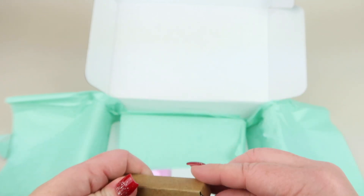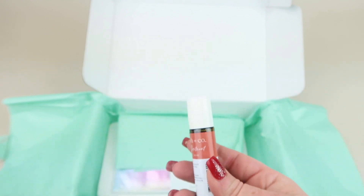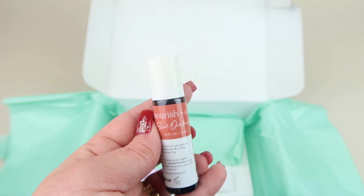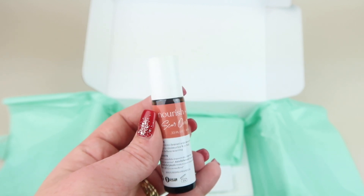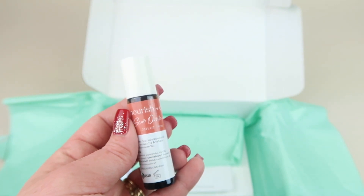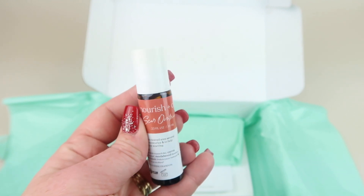Then we have the Nourished & Co Spot Treatment, retailing for $14. It's a natural scar prevention and scar remover. The oil blend was purposely curated based on healing properties and is safe to use on everyone. Apply the spot treatment to blemishes as the last step of your regimen.